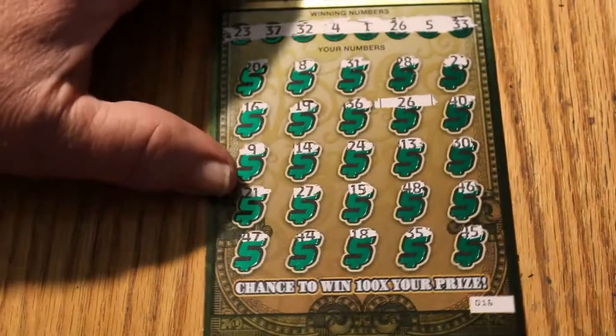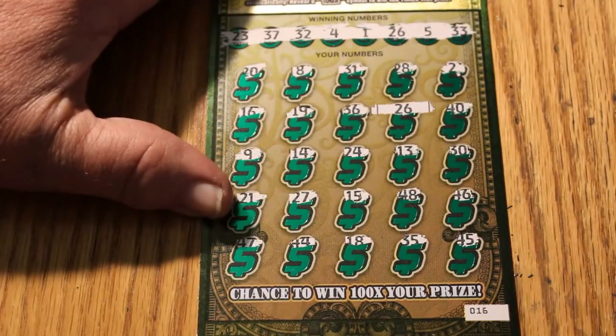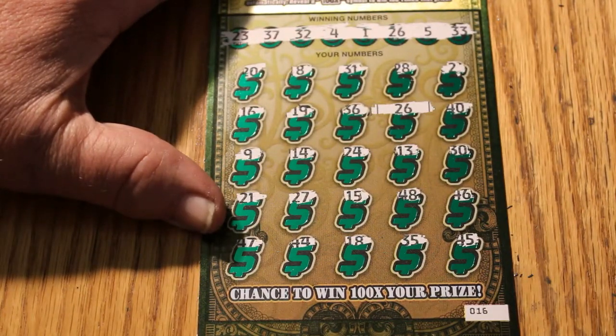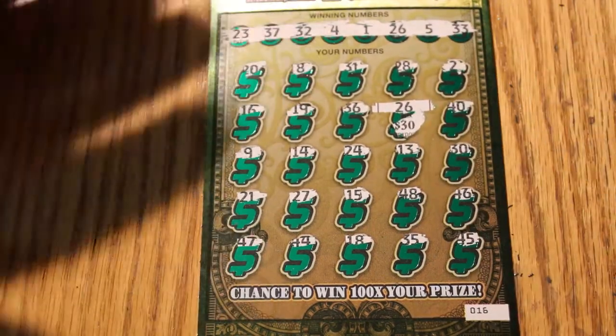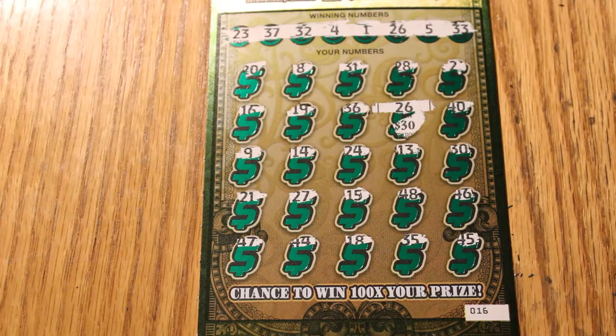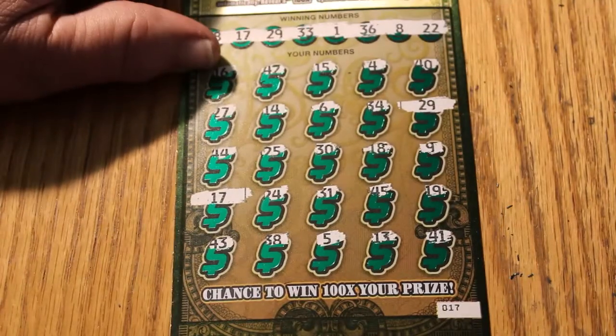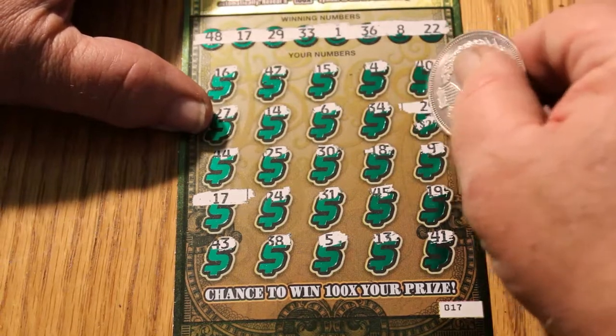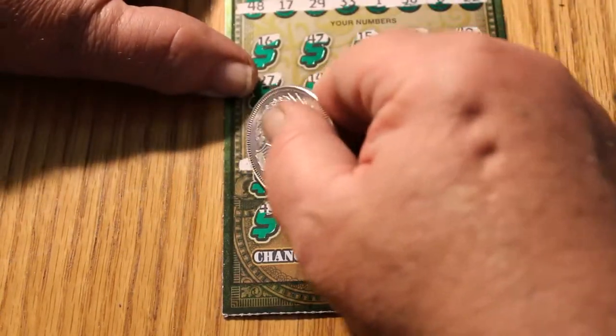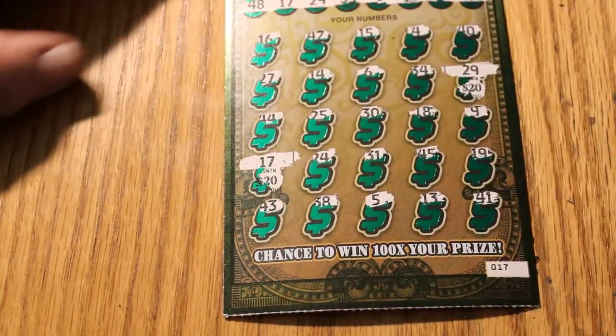Now we're up to ticket 16. One single match on number 26 for $30. That brings us to $490. And the last ticket — we have two matches here: 29 and 17. Let's see what happens: 20 and 40, 20 more.